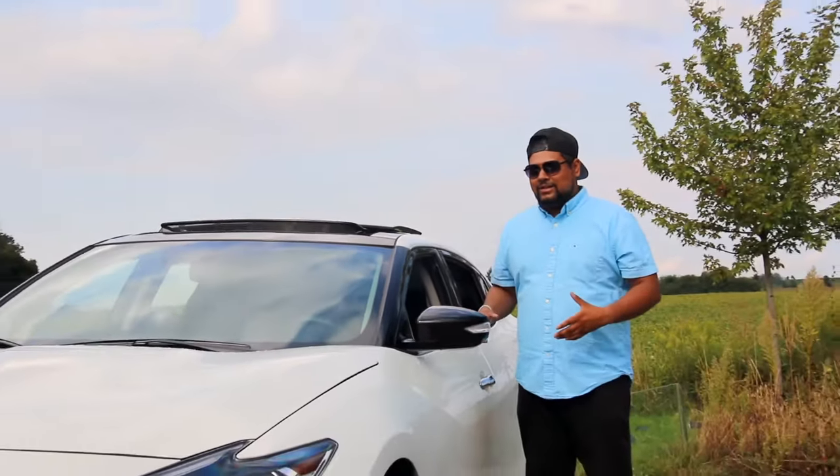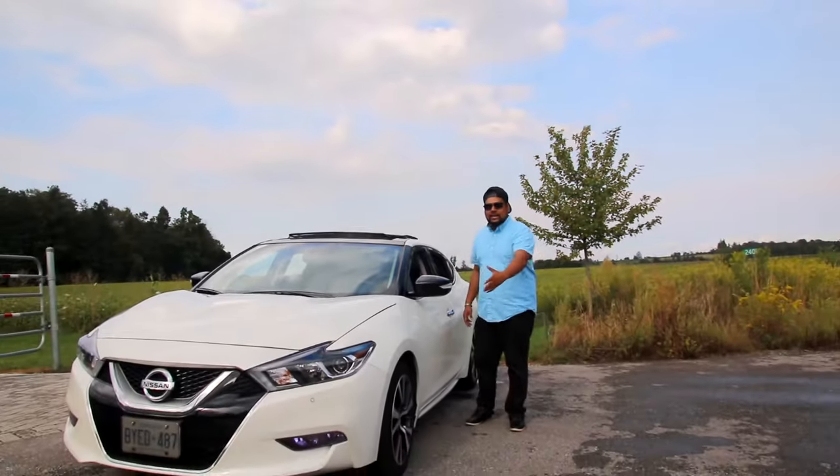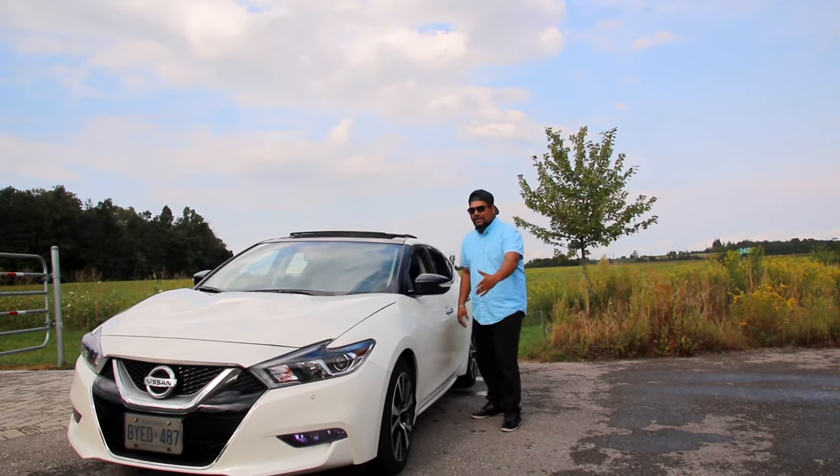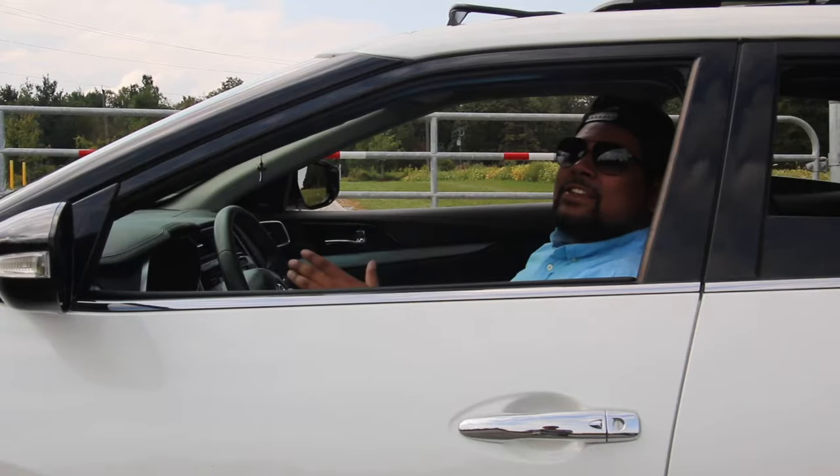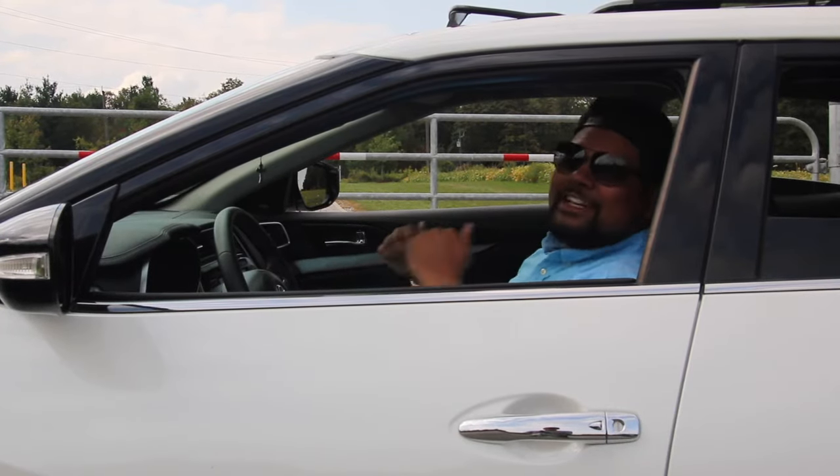It's definitely the 2017 Nissan Maxima. Because look at it — on the outside we have Mr. Hyde, but on the inside it's Dr. Jekyll. So let's start with Dr. Jekyll: the interior.